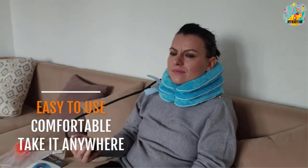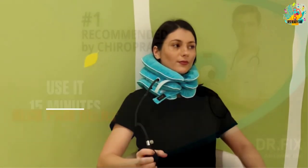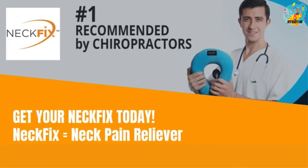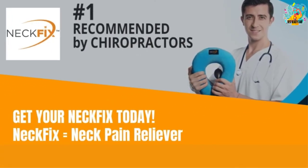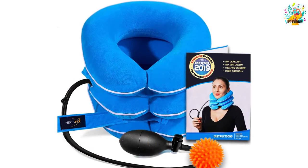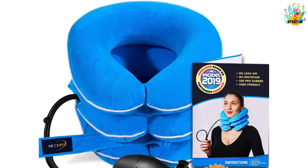The device not only helps treat pain effectively but is also extremely simple to use — all you need to do is wrap it around your neck and pump in air to stretch your vertebrae vertically. The product is designed in a modern, eye-catching style suitable for the human body of all ages, and can be shrunk after use, making it convenient to carry around.